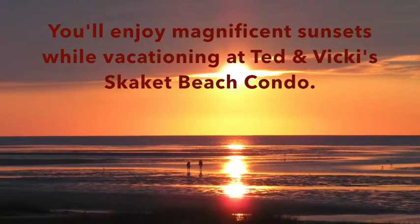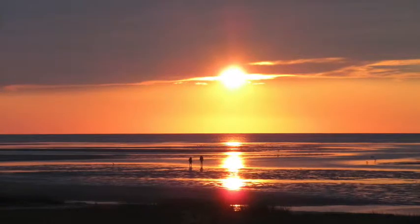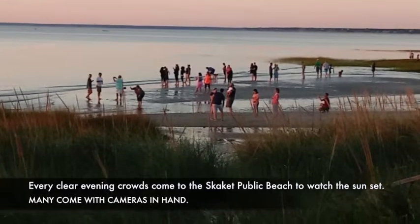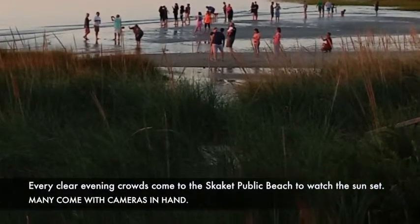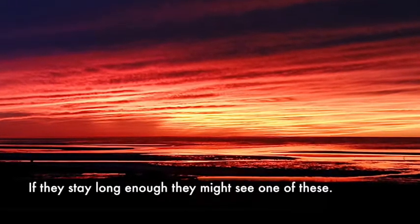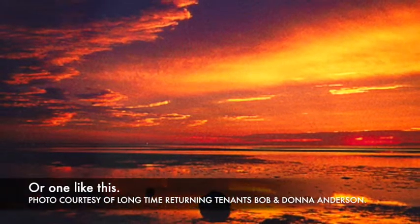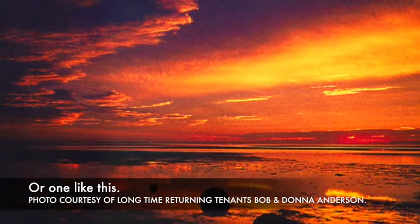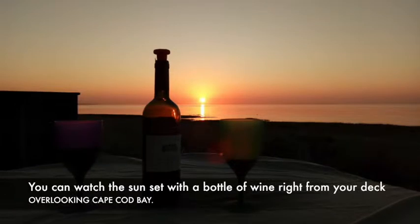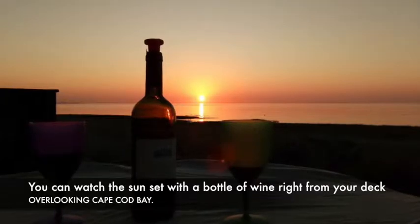You'll enjoy magnificent sunsets while vacationing at Ted and Vicki's Skaket Beach condo. Every clear evening, crowds come to the Skaket Public Beach to watch the sunset. Many come with cameras in hand. If they stay long enough, they might see one of these — or one like this. You can watch the sunset with a bottle of wine right from your deck overlooking Cape Cod Bay.